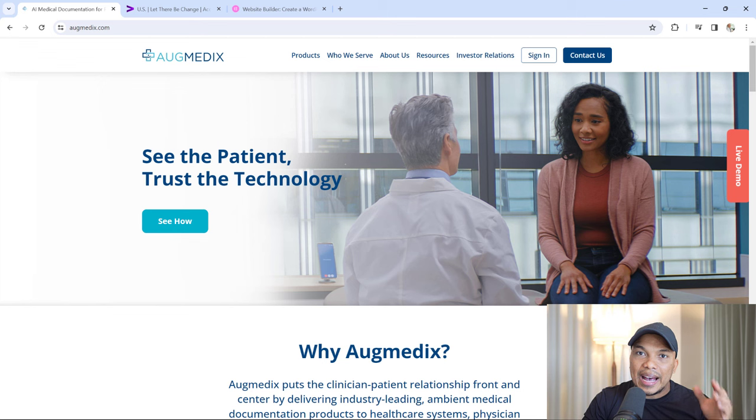Number three, and this is a very important one: the lack of clear call-to-actions and banners that don't make sense on the homepage. The single most important section on your entire website is your homepage, specifically the very first section just after your main header. We have the main header with the logo and menu, but look at the banner headline — it says 'See the patient, trust the technology. See how.' What does this mean? This makes no sense at all.